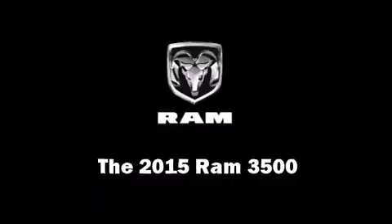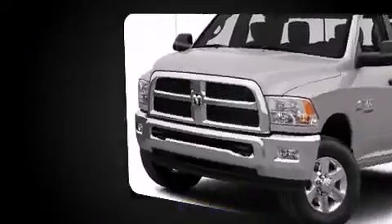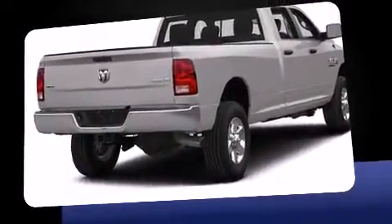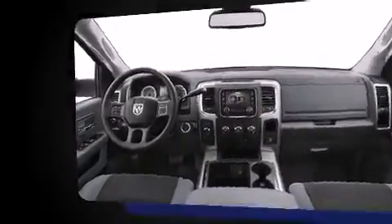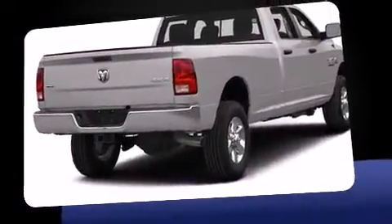Take command of the road in the 2015 Ram 3500. This four-door, six-passenger truck stands out among competitors in its class. It features four-wheel drive capabilities, a durable automatic transmission, and a refined six-cylinder engine. A turbocharger is also included as an economical means of increasing performance.